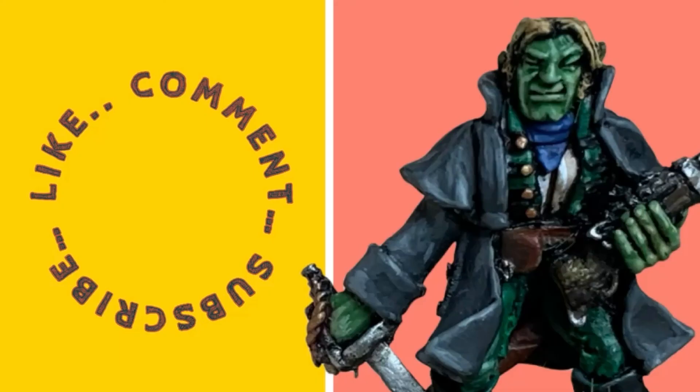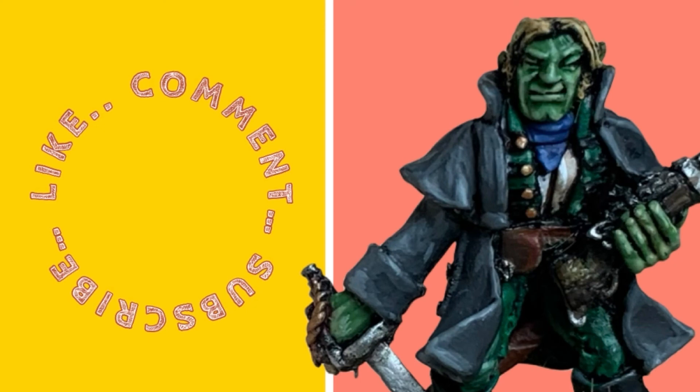That's it for this one. Please do offer any comments, particularly if you have an understanding of Napoleonic uniforms. And do subscribe if you want to see what else is in the pipeline. Have a great day.